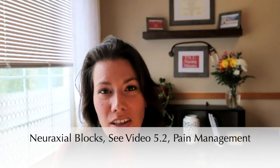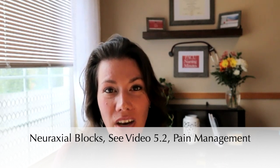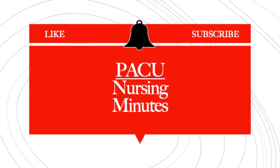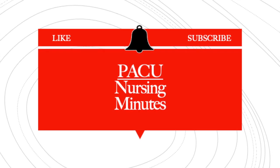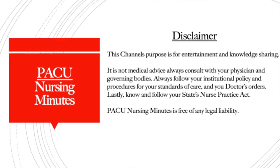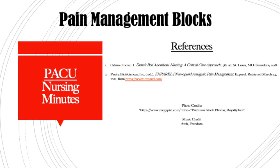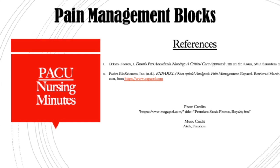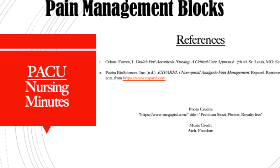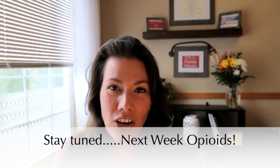I hope you've enjoyed the block portion of our pain management series. If you like this channel and find it valuable, please subscribe and share it with your peers, and drop me a comment — I'd love to hear what you're doing in your hospital for pain management with blocks. Find out the routine in your hospital, especially if you're new to the PACU. Thank you for tuning in to PACU Nursing Minutes. I'm Nurse Kathy, and I'll catch you next week when we talk about opioids.